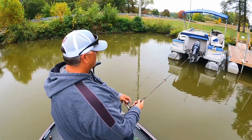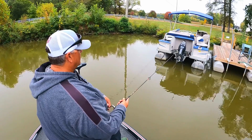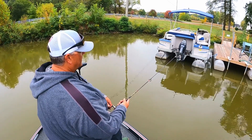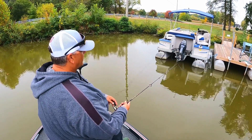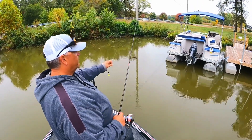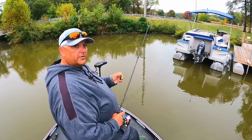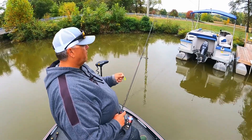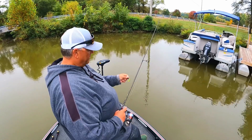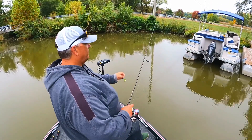On this particular rod I'm using six-pound mono, but if you wanted to go back further up underneath boats or docks you can switch to a four-pound line — that four-pound line will give you more velocity off the reel. On the six-pound line I've got a 1/32-ounce jig head here.